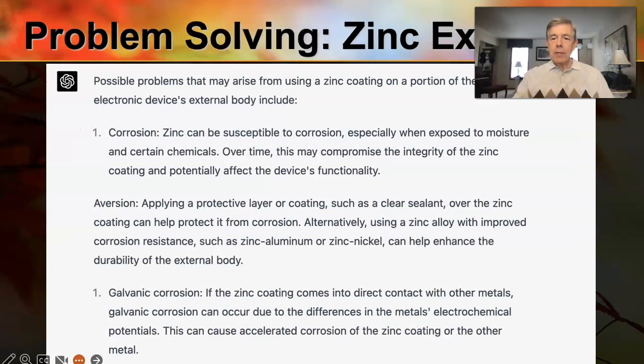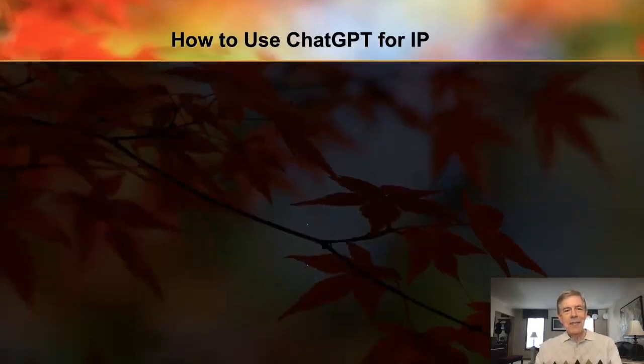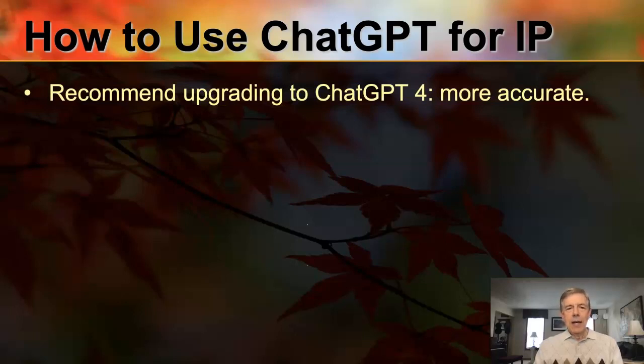But here's an example of something I thought was really useful — problem solving. I threw out a question and said, hey, there's an electronic device, it has some zinc on the surface — is that a problem? And it came back and gave me three different problems that could be considered and possible solutions that typically involved coatings. To me, that was impressive — the ability to understand and figure out potential problems when queried about them. So, how do you use ChatGPT for intellectual property?